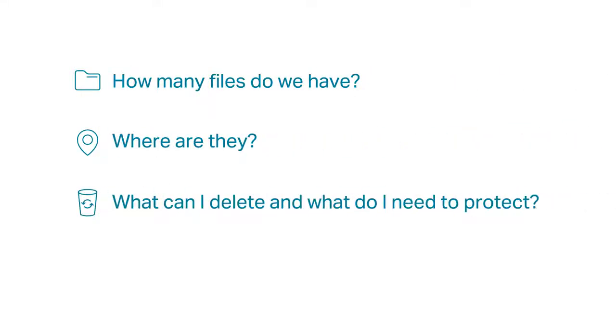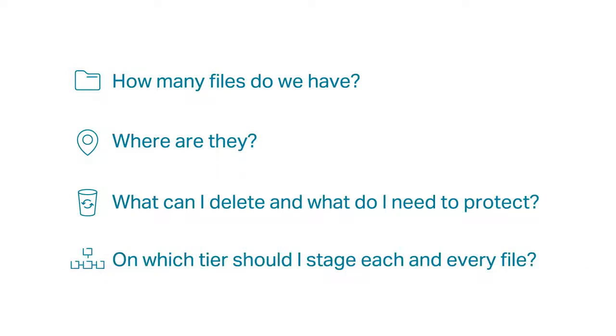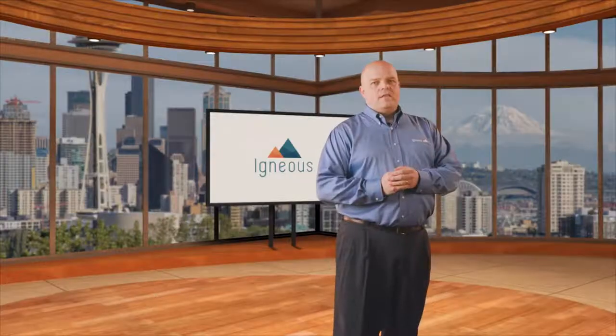All of this makes your job managing unstructured data really difficult. You have questions that are hard to answer: How many files do we have? Where are they? What can I delete, and what do I need to protect? On which tier should I stage each and every file? Igneous can help.